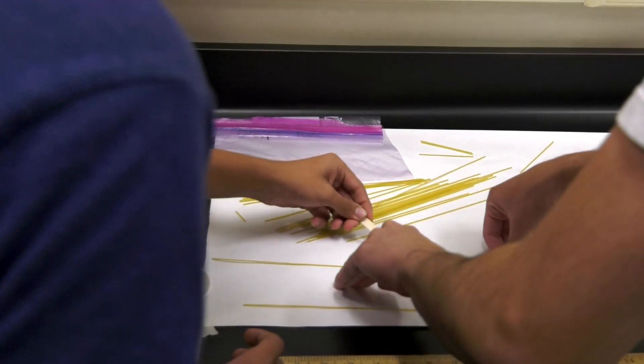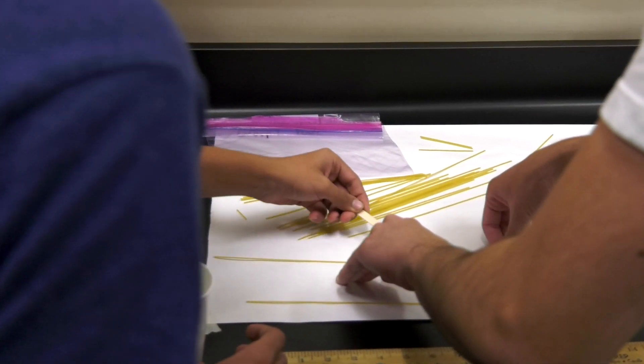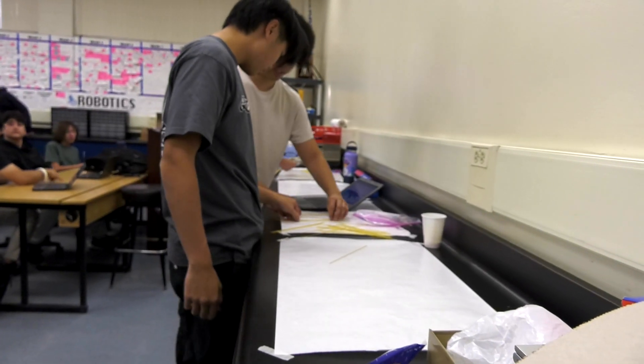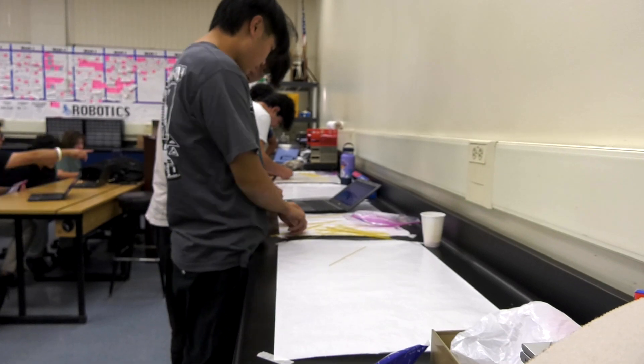Students get to touch upon the many different disciplines of engineering, and with each one of them they get to build projects and labs to accomplish and learn about that type of engineering.